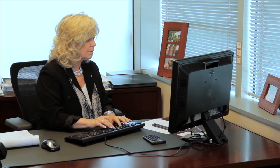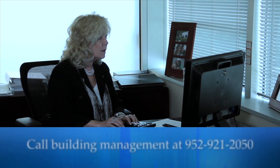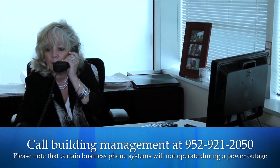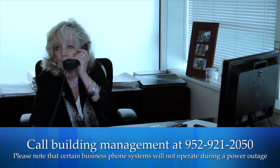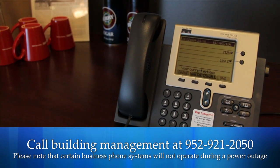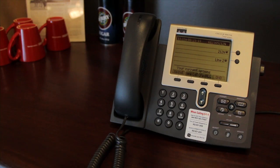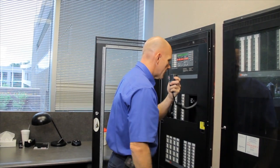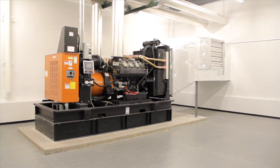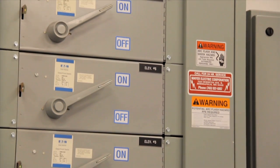If you experience a power outage, call building management at 952-921-2050. Please note that certain business phone systems will not operate during a power outage. Should the power failure affect the entire building, an announcement will be made over the emergency paging system. The park's standby generating system will provide sufficient power for lighting and limited elevator service to your floor.